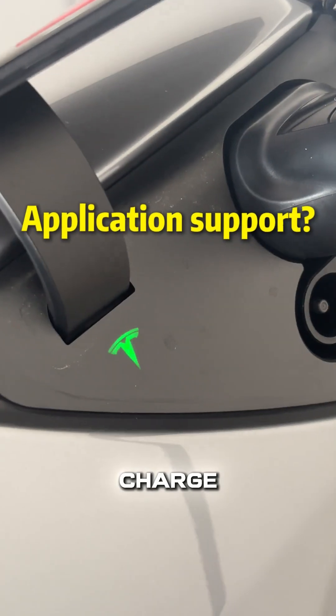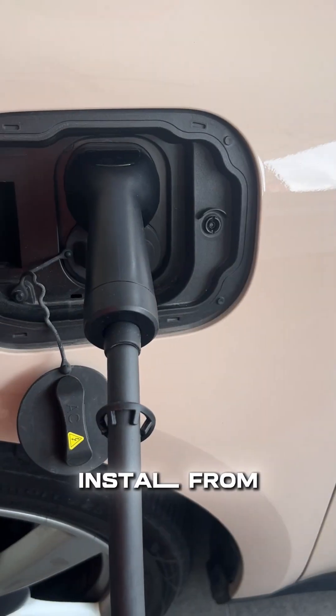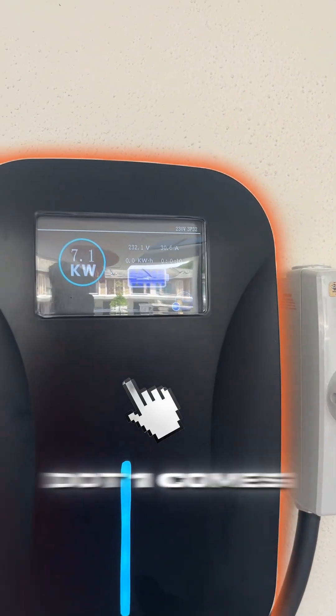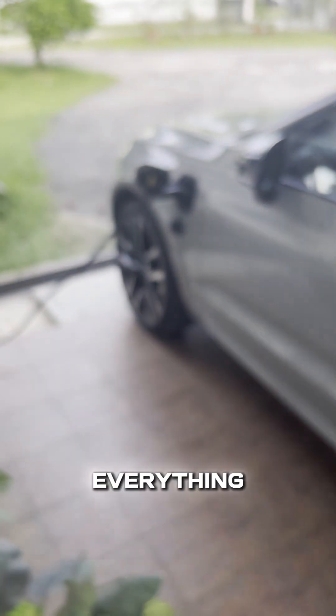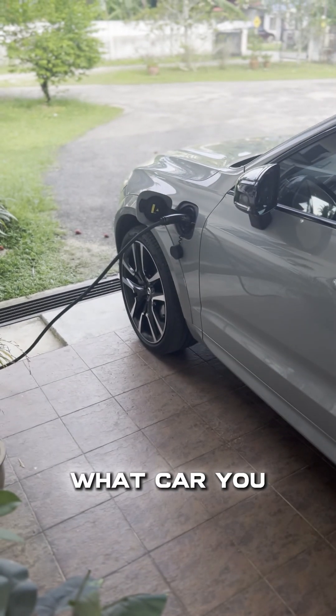What about monitoring the charge? Most quality chargers, like the ones we install from Energy Lead — like our E1.1 — come with their own dedicated mobile app, meaning you can monitor and schedule everything at the tip of your fingers, regardless of what car you drive.